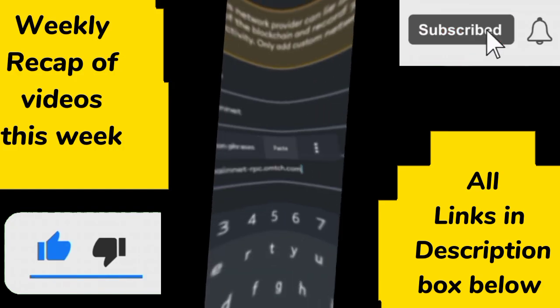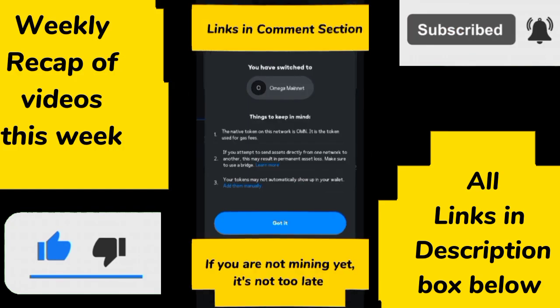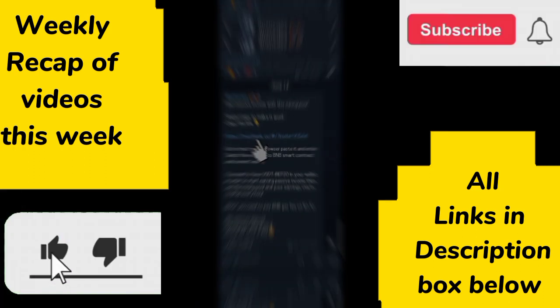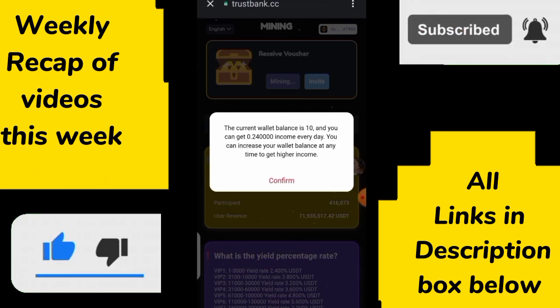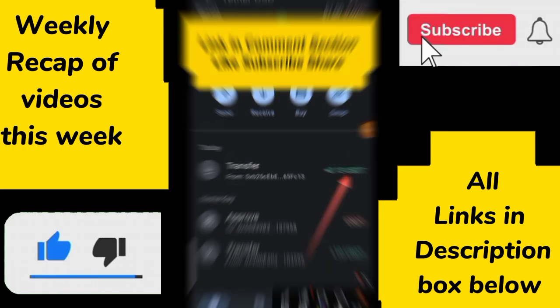Starting from today, there will be a weekly recap of all the videos for the whole week. Just follow along as I bring you all the recap for this week. Anyone you've missed, you can just go back to watch — the link will be in the description box below.